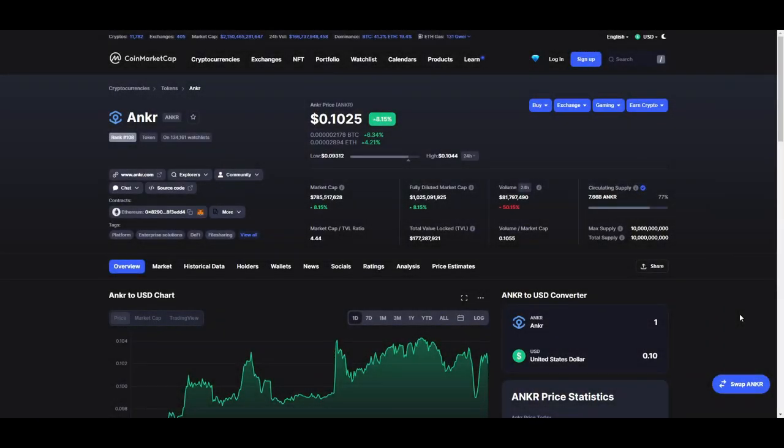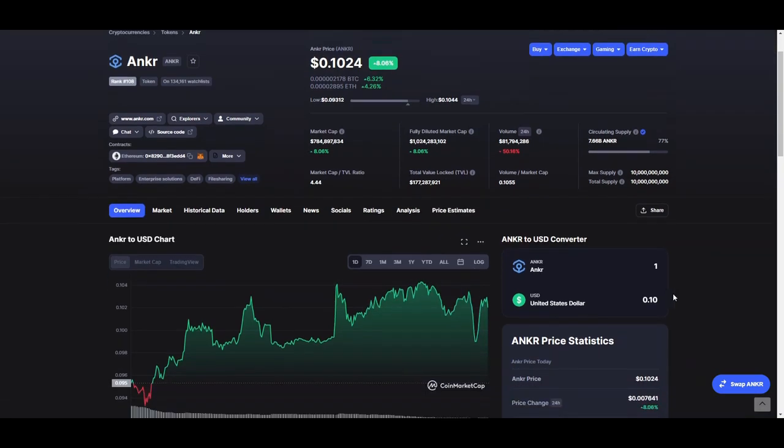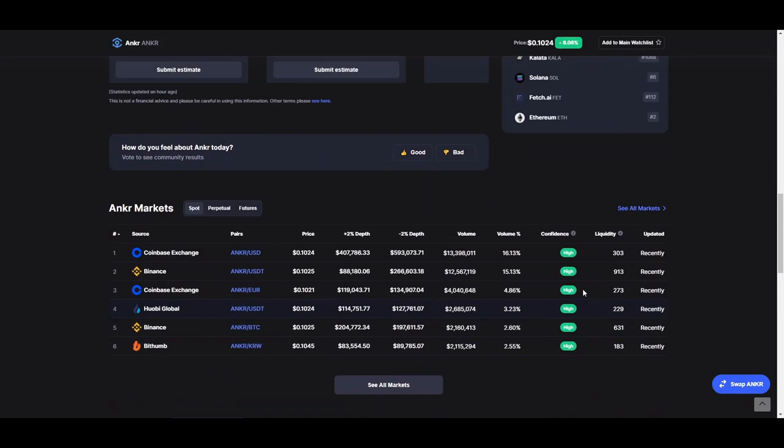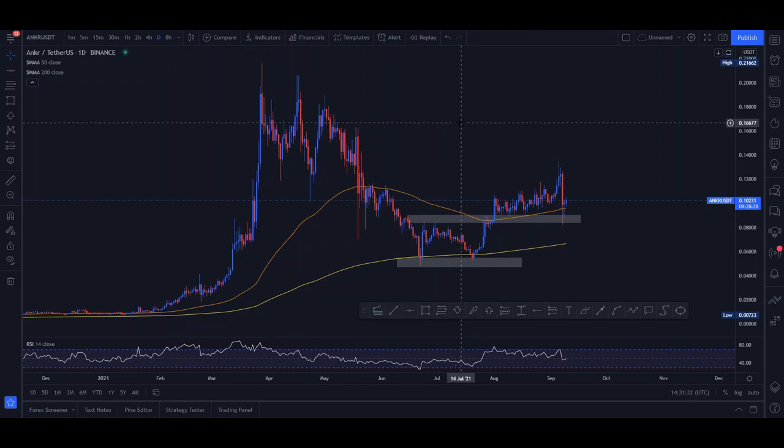Hello everybody and welcome back to another Crypto Jet video. Today we're going to cover Anchor — a Web 3.0 development platform on the blockchain infrastructure. Without going too deep into the fundamentals, it is fundamentally sound. If you want to do some research, go to www.anchor.com. It's the 108th token in the world, sitting at a market cap of just under a billion dollars. If you want to purchase this coin, you can check it out on Binance or Coinbase.